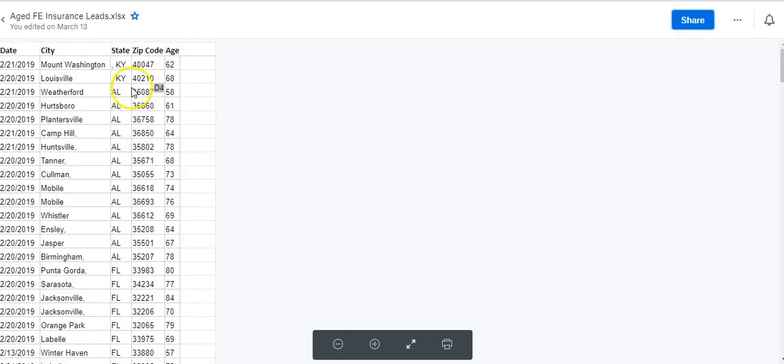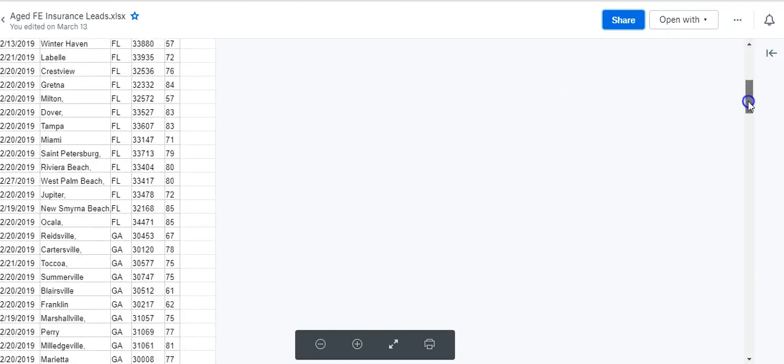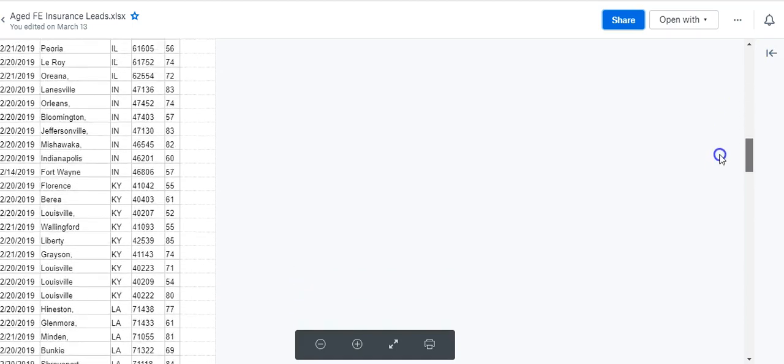Just click 'Leads Inventory' right here and it's going to open up a spreadsheet showing you all the information — where they're at, like here's a couple of Kentucky, you've got Alabama, zip codes, the city they're in. And the date we generated it right here is also the age of the prospect. You can just scroll down through here and look at all of these.